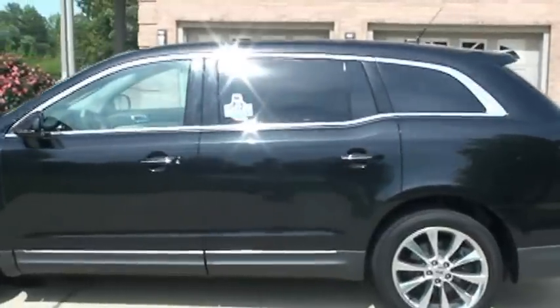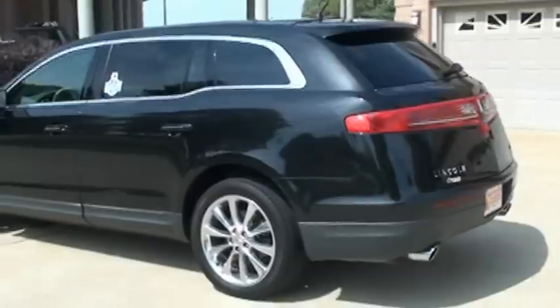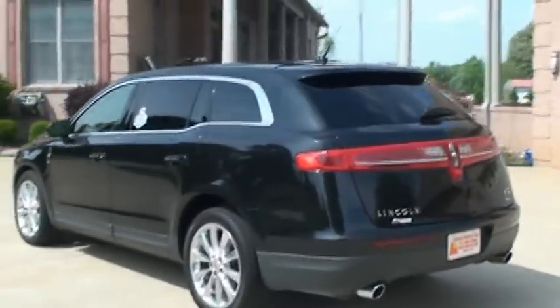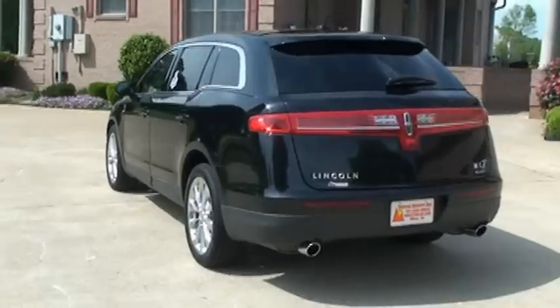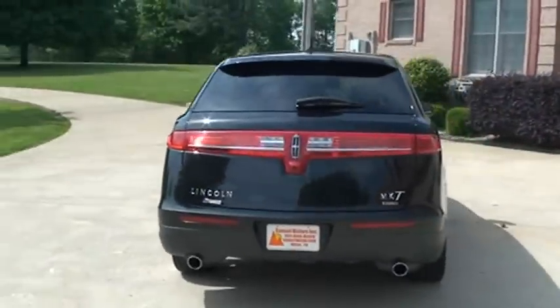This is the brilliant black color — it's like a pearl metallic black. This one's got every option you can put on one. It does have the EcoBoost twin-turbo engine, and it is all-wheel drive.